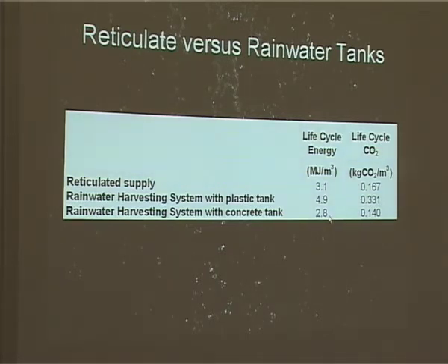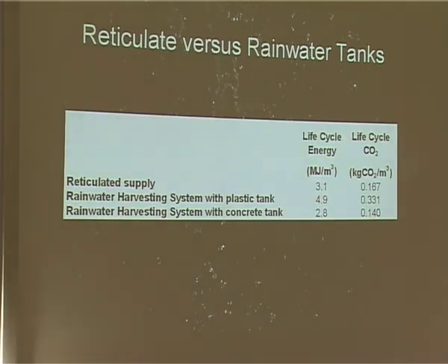Does it include the energy that the people who actually put the system in have had to expend — the food they've had to eat, the energy in creating the food and transporting it? Really, it goes forever. That's the trouble with these things — setting those boundaries. How far do you go working these things out? It also depends on the size of house and the size of tank needed. There are a number of assumptions that have to be made. But I think what we're trying to do is say these are ballpark numbers that make us think and focus more on where we need to.